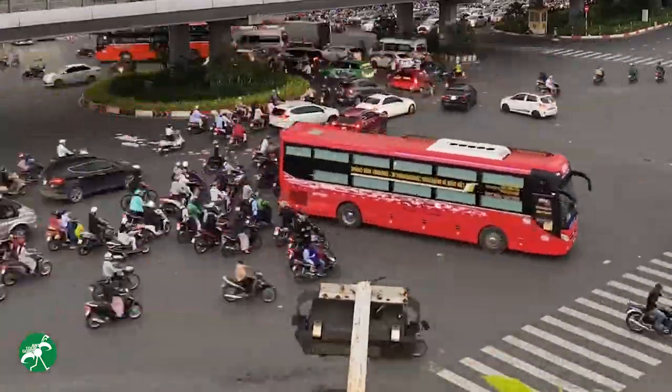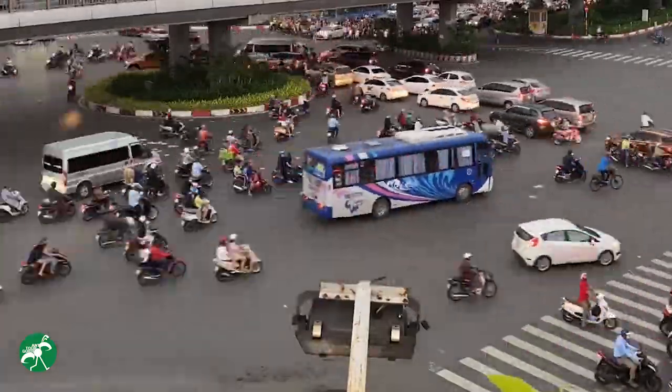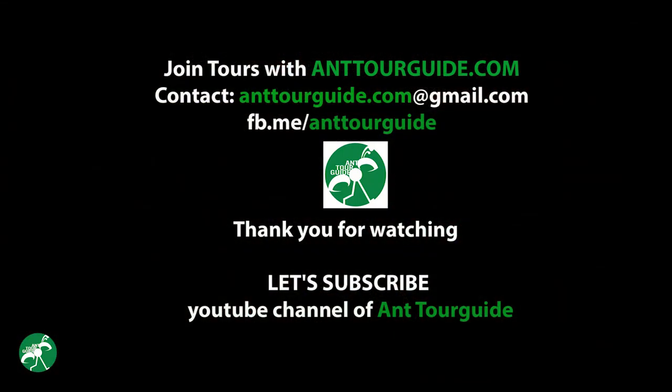What else are you waiting for? Contact us now and start planning a great vacation to Vietnam. Thank you so much for watching. If you enjoyed the video and want to hear more from us, please make sure you like and hit the subscribe button down below. Thanks and see you soon!